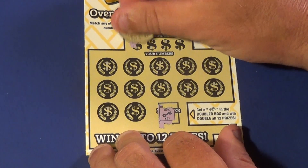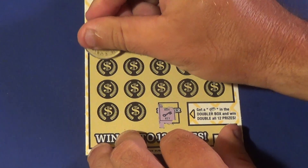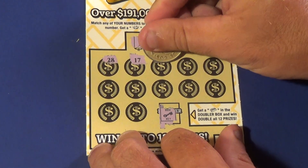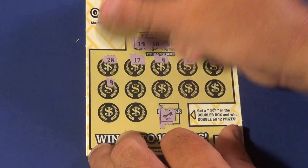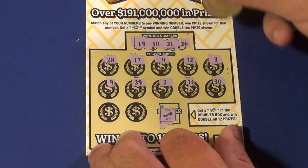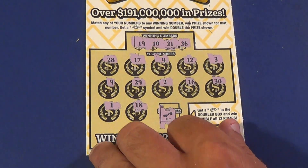And on to the next ticket. Any gold bar? No. Winning numbers are 19, 10, 21, or 26. We have a 28, 17, 4, 12, 3, 9, 29, 2, 16, 30, 1, and 18. Nothing there.